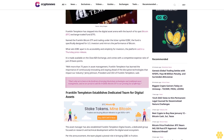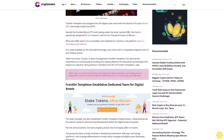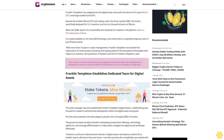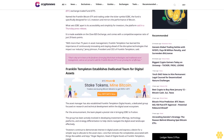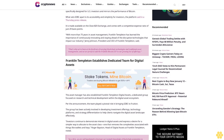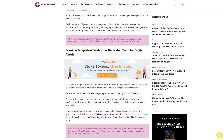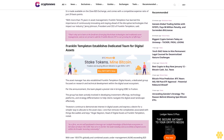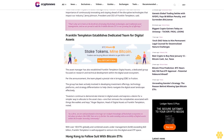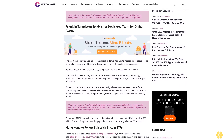Franklin Templeton has stepped into the digital asset arena with the launch of its spot Bitcoin ETF, named the Franklin Bitcoin ETF, trading under the ticker symbol EZBC. The fund is specifically designed for U.S. investors and mirrors the performance of Bitcoin. It is made available on the CBOE BZX Exchange and comes with a competitive expense ratio of just 29 basis points.